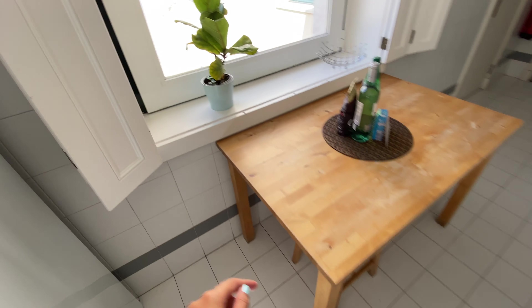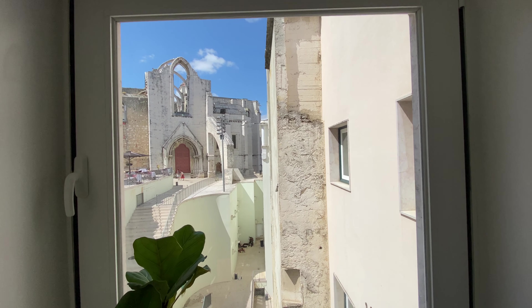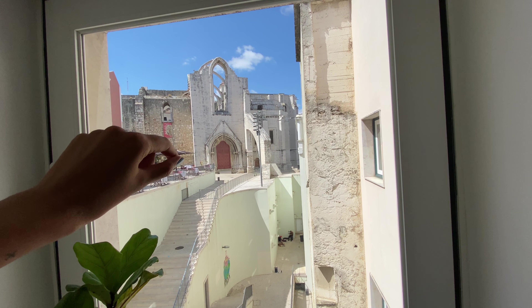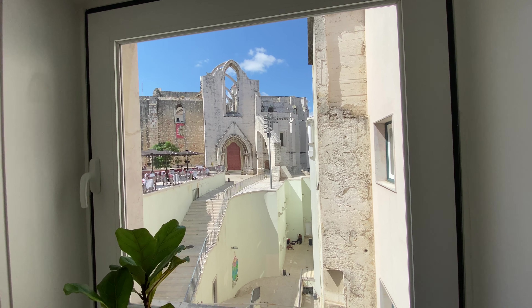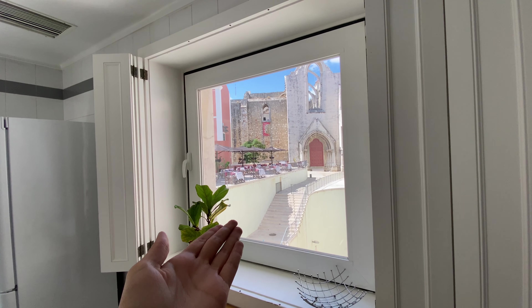There's a dining table here with a few benches, and look at this view. This is the Church of Carmo. As you can see there's no ceiling here because the church has a huge history — you have to come here to find out. Isn't this amazing? I personally loved it. So that was the kitchen.